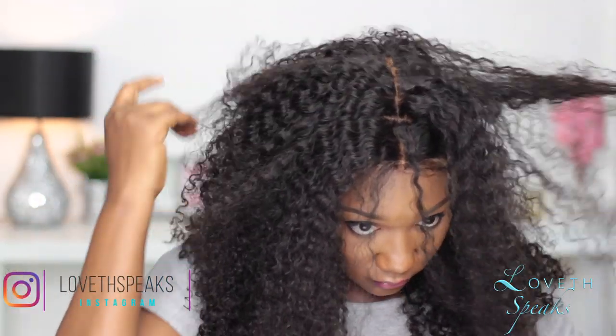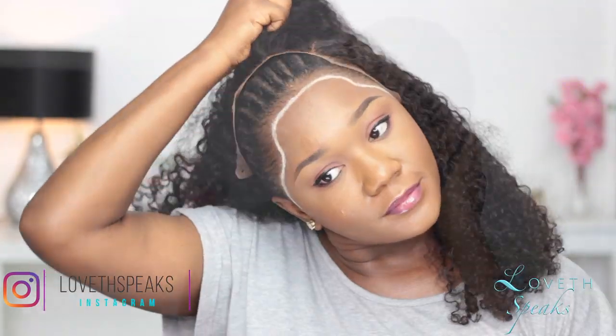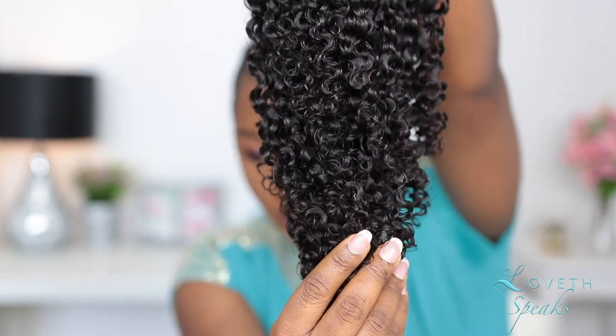So after doing that I went ahead and twisted the middle part a little bit and then just styled my wig the way I did before using water and conditioner. I'm going to link all the products used in this tutorial in the description box, so if you want to know what products I use, they'll definitely be in the description box below.